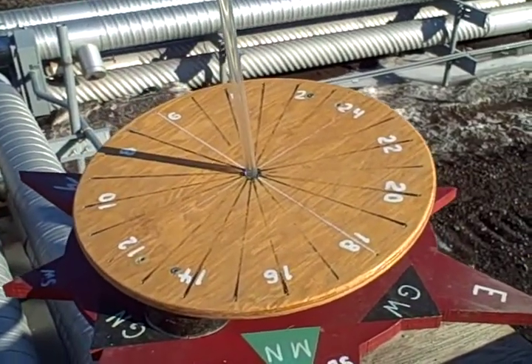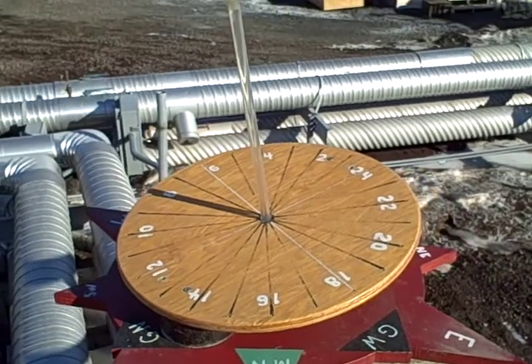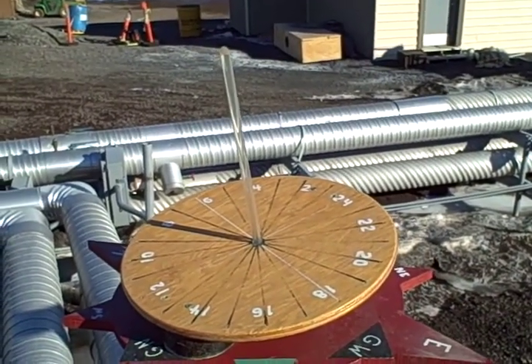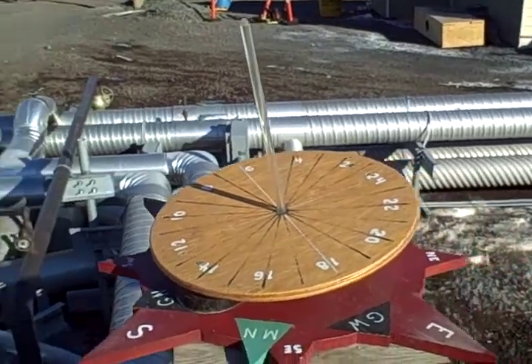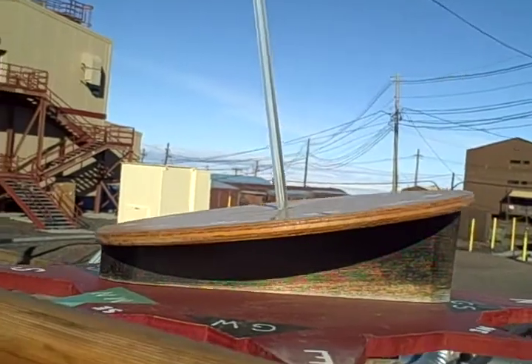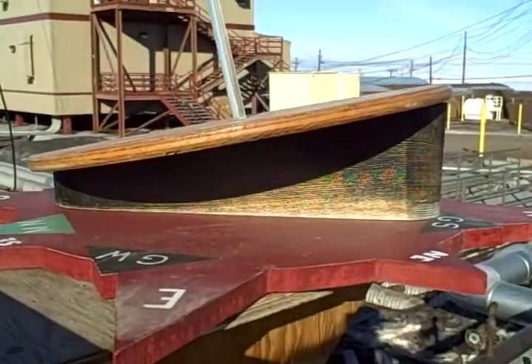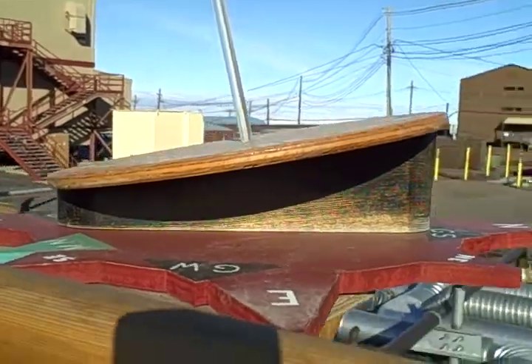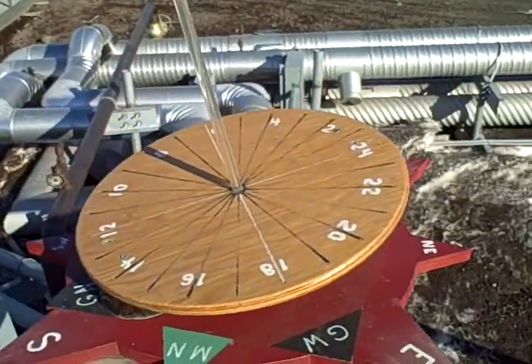You have all 24 hours, and the gnomon sticks up right out of the middle. It's tilted — the latitude of McMurdo is about 78 degrees south, and so you only have to tilt the sundial about 12 degrees from the horizontal to get a good sundial.